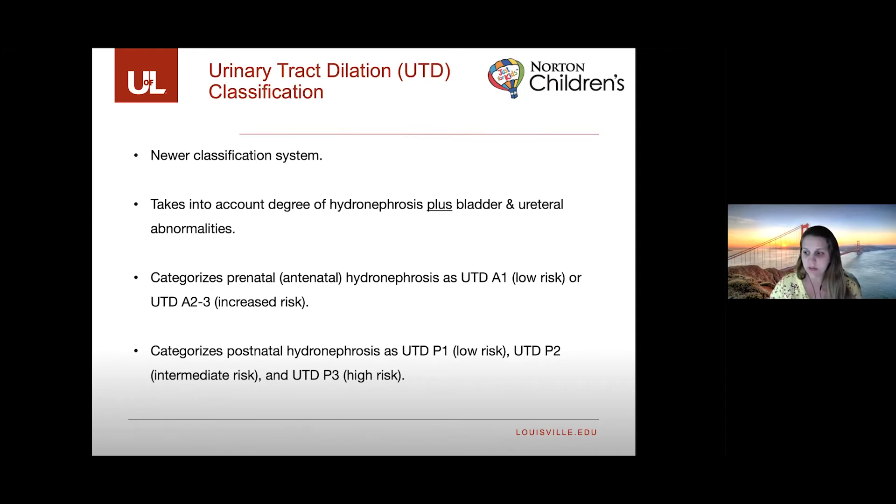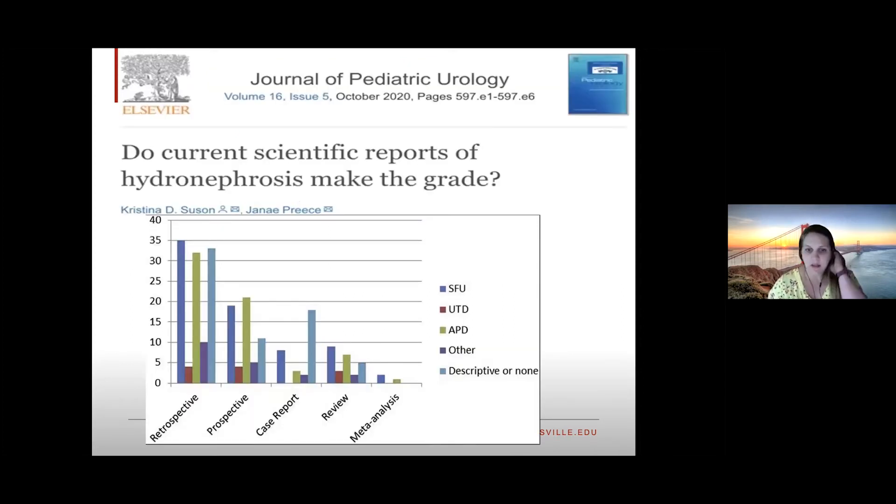A newer classification system is the urinary tract dilation, or UTD, system. It takes into account the degree of hydronephrosis plus other findings such as bladder and ureteral abnormalities. Prenatally it categorizes patients into low risk or increased risk, and postnatally into three groups: low, intermediate, and high risk. A recent literature review showed great variability in grading systems used; the SFU was most widely used followed by the UTD, highlighting the importance of using a consistent grading system.